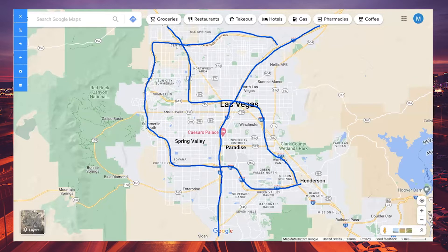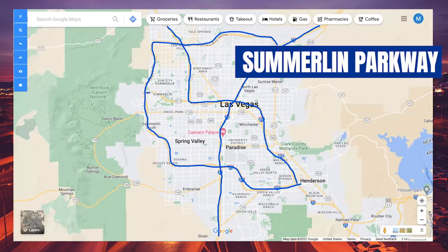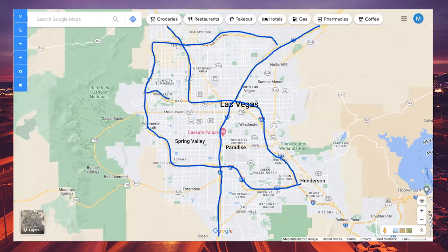The newest stretch of freeway is the Summerlin Parkway, which cuts right through the middle of town and connects to the 95. So if you need to get down to downtown Las Vegas or the Strip, you don't have to go all the way up to the I-15 — you can catch the Summerlin Parkway and get right into the middle of town.